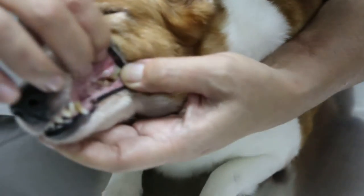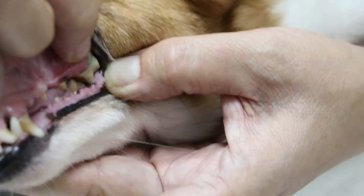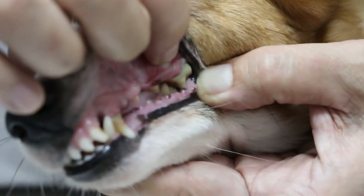This side doesn't have a problem because although this tooth is also infected, it has not spread. The roots have not been badly affected, so that's why there's no swelling. So how long has this swelling been there?